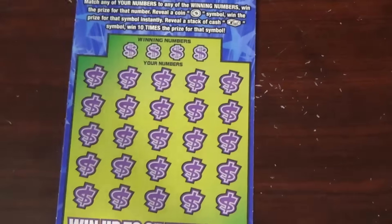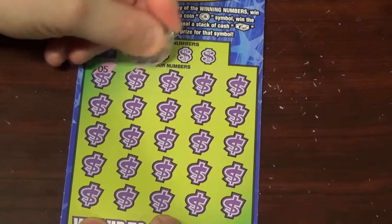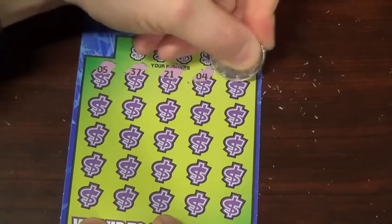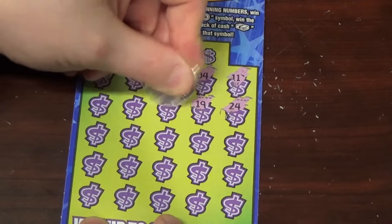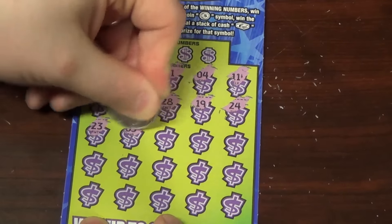The jackpot is pretty rare, so those mid-level prizes are a little more realistic — still extremely rare, but better odds. Come on, let's get some cash for Chad!